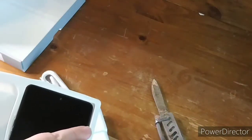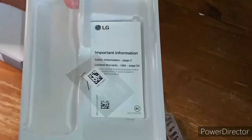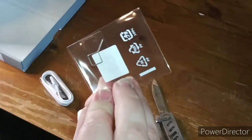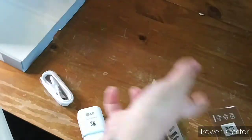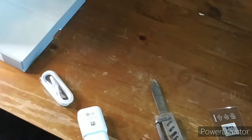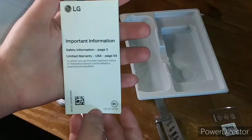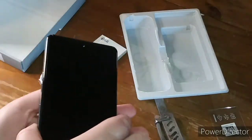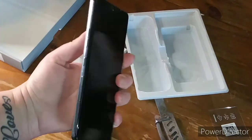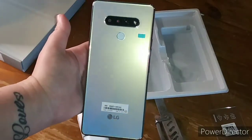We also have booklets and a little SIM ejector key, which takes off the SIM card and SD card slot — my current phone has the same thing. And the color I chose for this is holographic white, so here is the color of this bad boy right here.